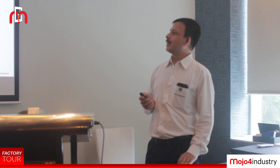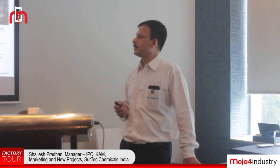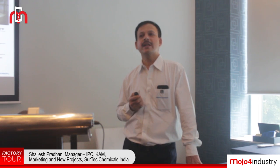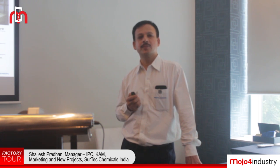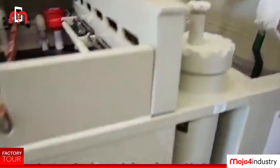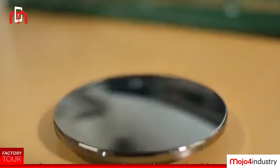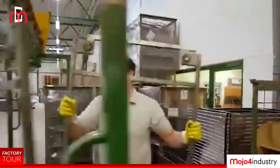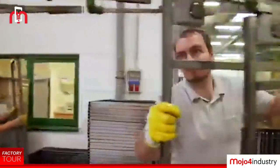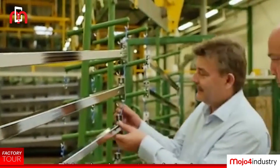Globally, we have 10 manufacturing sites and three regional technical centers with many field labs. Globally we have three main R&D centers: the first is in Germany at Weinsberg, the next is in Brazil, and the third is in China. The German R&D covers Europe, Brazil covers South and North America, and the China R&D covers Asia.